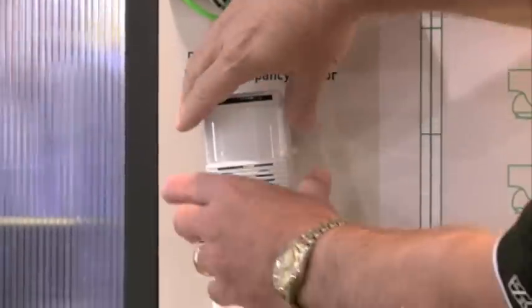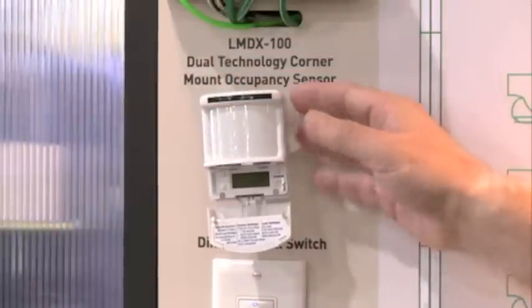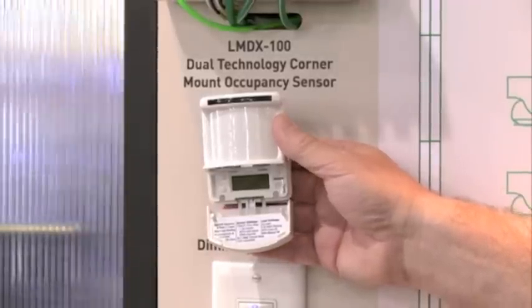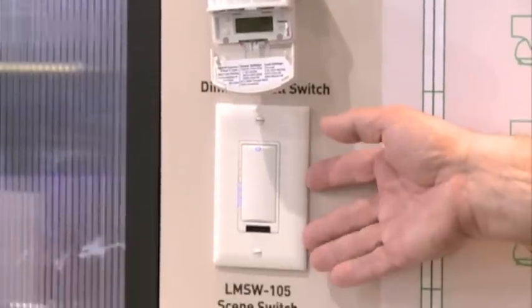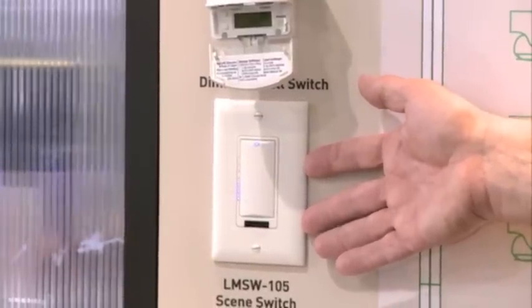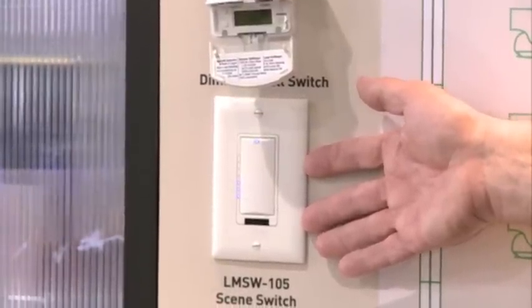It's all digital — no potentiometers or dip switches in here. All of these set points are available on the building automation system. Our switches, like the sensors, are all digital, just connecting on the CAT5 network, so it's easy for a contractor to install and commission.